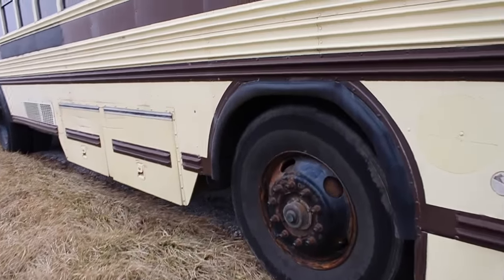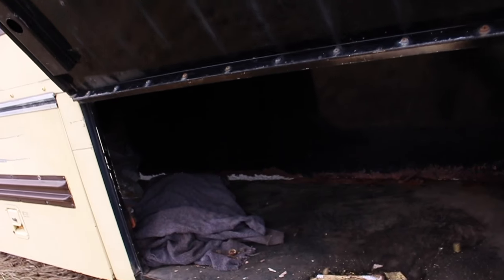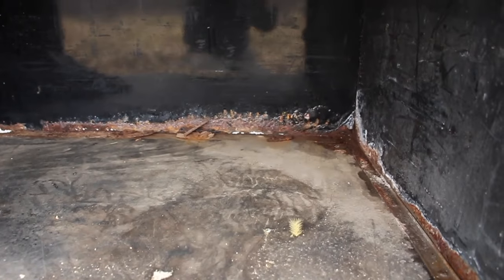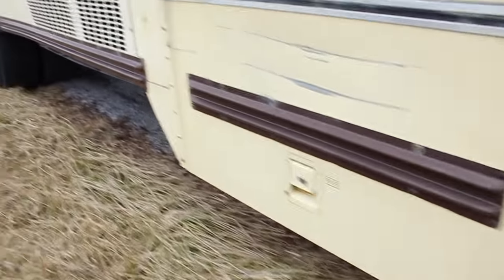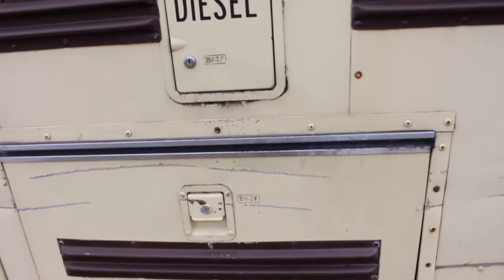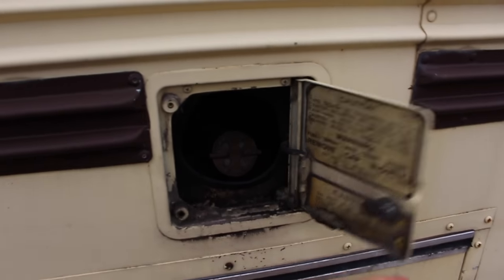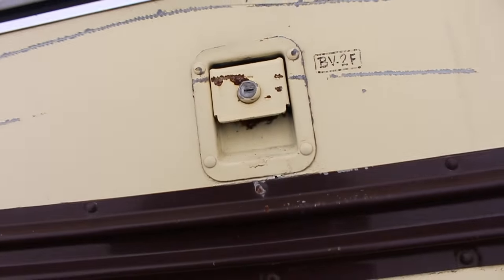Looking outside the bus, there are some big storage lockers underneath that pop open. They're kind of skanked out and a little bit rusty, but you've got some nice old prison blankets in there and some more papers in a bag. This one is kind of rusted out on the bottom. This is the fuel door - it takes 60 gallons of diesel to fill it up. And there are more storage lockers in the back that are in a lot better shape.